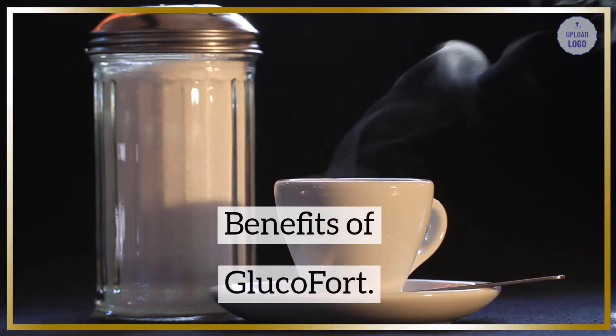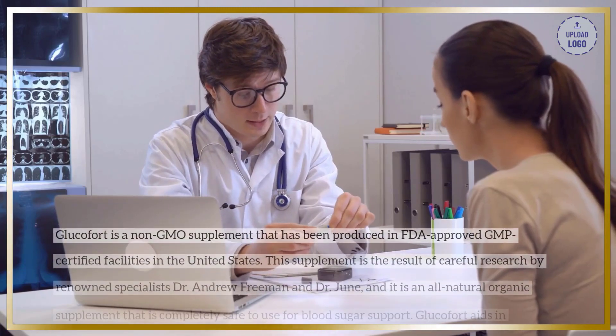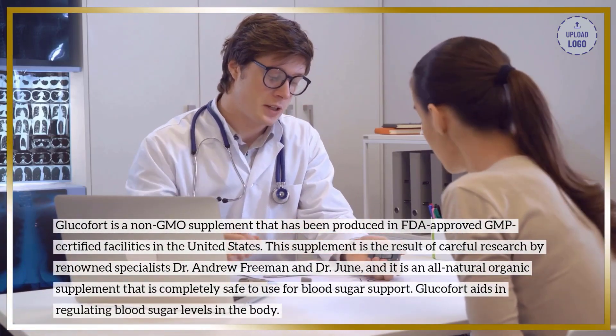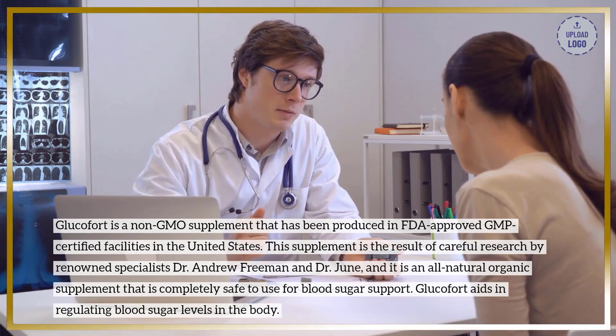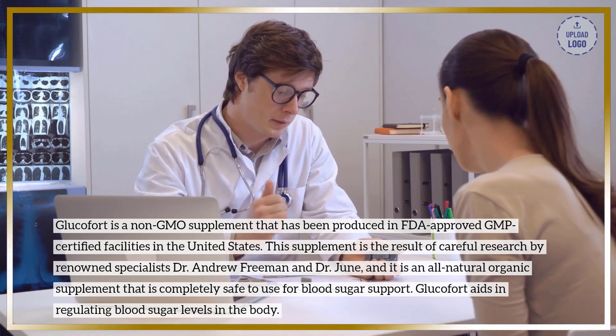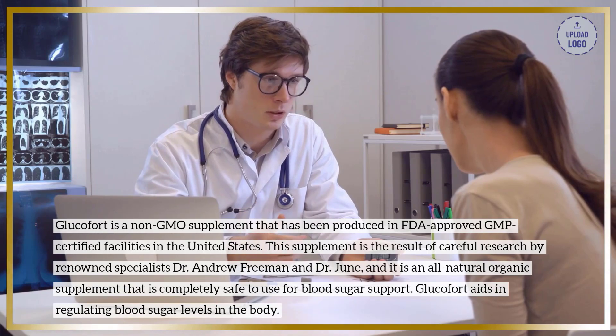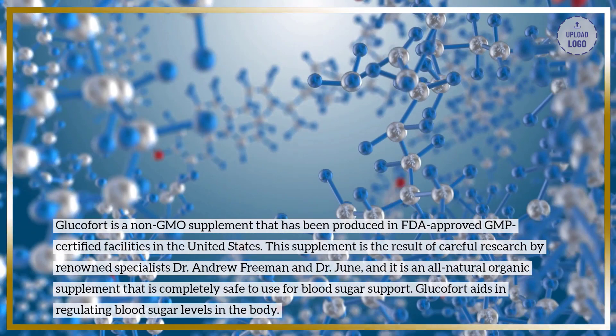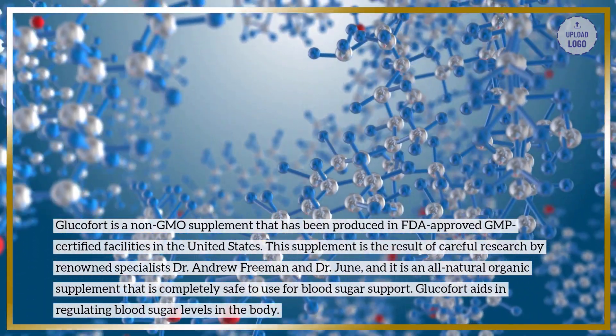Benefits of Glucofort. Glucofort is a non-GMO supplement that has been produced in FDA-approved GMP-certified facilities in the United States. This supplement is the result of careful research by renowned specialists Dr. Andrew Freeman and Dr. June, and it is an all-natural organic supplement that is completely safe to use for blood sugar support.